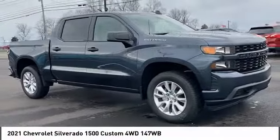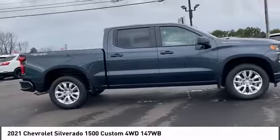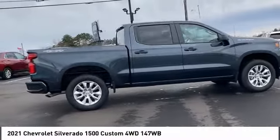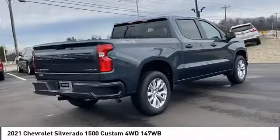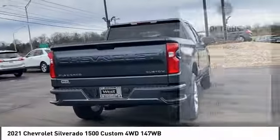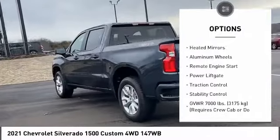Stop by and take a look at the 2021 Silverado 1500. The Chevy Silverado 1500 has the lowest cost of ownership of any full-size pickup. Here are some of this vehicle's great options: tire pressure monitor, four-wheel drive, turbocharged tow hitch, heated mirrors, aluminum wheels, remote engine start.